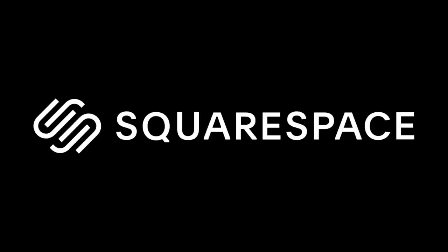This video is sponsored by Squarespace. Hey guys, it's Amanda, what's up? I hope you all are having an amazing day today.